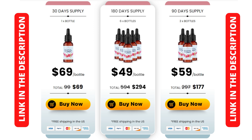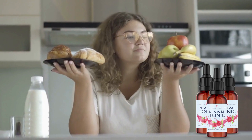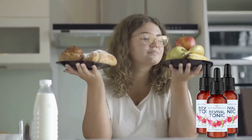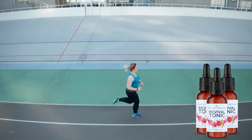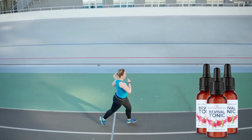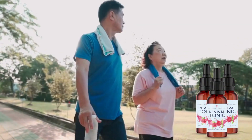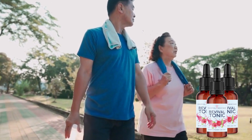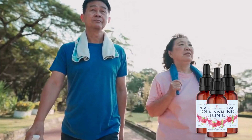Now let's understand what Revival Tonic really is and why it is so special. Revival Tonic is a powerful weight loss formula created by Dr. Drusa that helps support healthy weight naturally with high-quality ingredients without side effects. This powerful formula is composed of the extract of nine potent herbs and vital amino acids, including aloe vera, apple cider vinegar, raspberry ketones, resveratrol, and others.